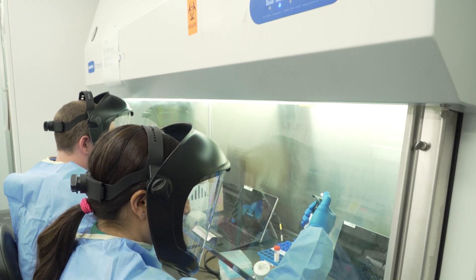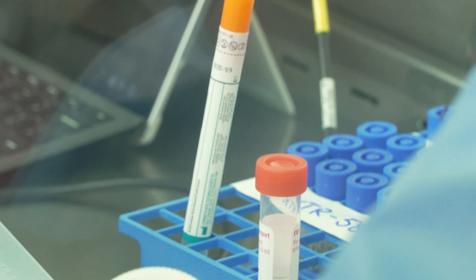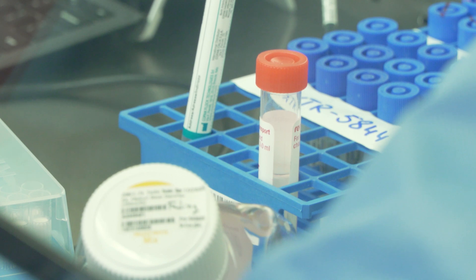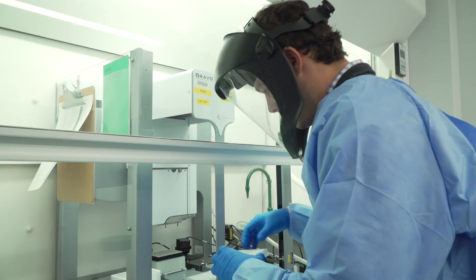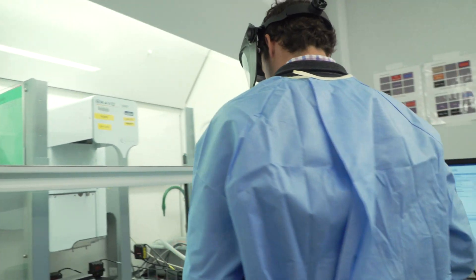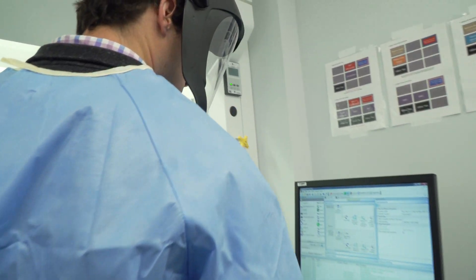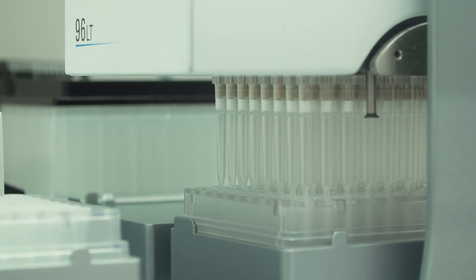The challenge with it is getting from that swab to actual RNA genetic material that we can test. What we've been able to add is a lot of our liquid handling automation that allows us to scale this test very rapidly. We have a lot of expertise in taking those manual protocols and making them into a high throughput, highly scalable protocol, and that's what we'll add to this test.